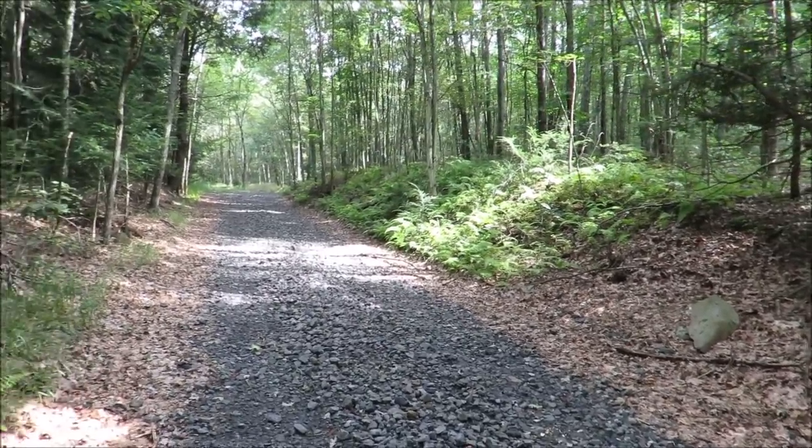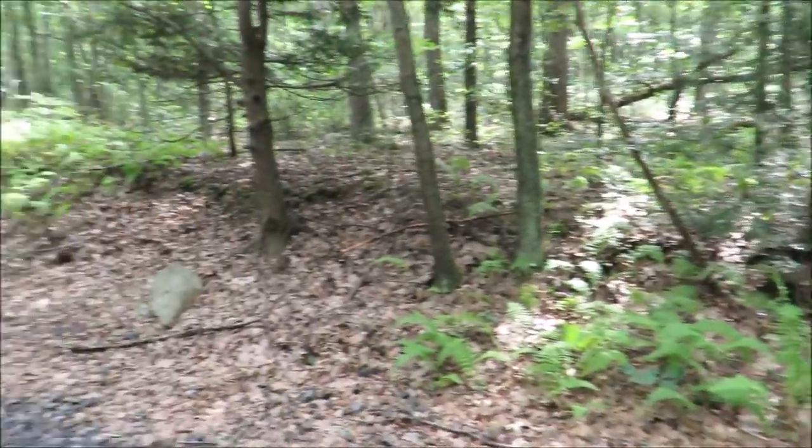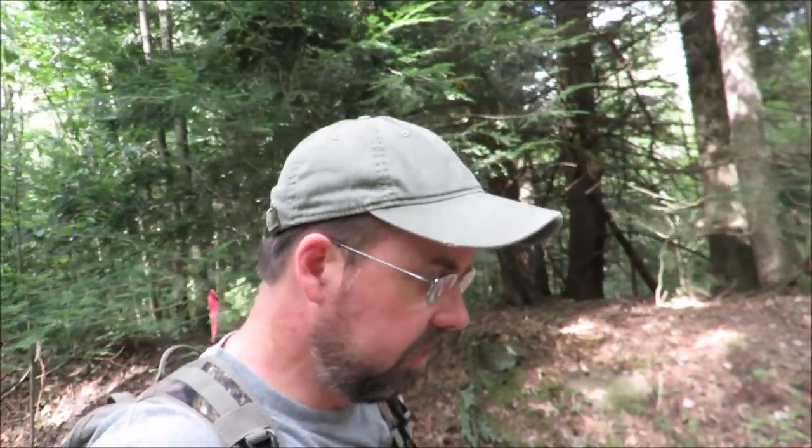I just saw something neat — there was a fisher that just ran across the trail here. I was down there quite a ways and didn't get my camera up in time because it was moving pretty fast. If you don't know what a fisher is, just imagine a giant weasel — well, not giant, but a big three-foot-long weasel. They were extirpated from Pennsylvania at one time — hunted and trapped mostly out of existence. They reintroduced them a number of years ago and they've done quite well.